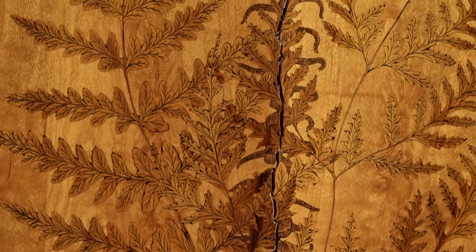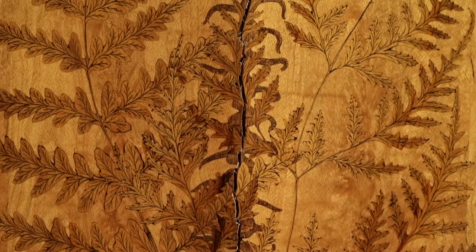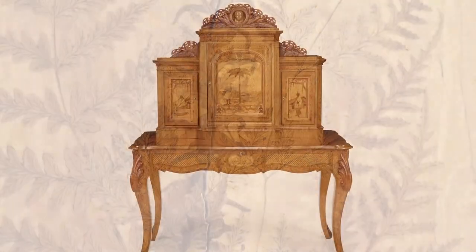Basically what he's doing is veneering very thin layers of native woods. He got excited by the possibilities of the colours, the textures, and the mottling effects of native woods.